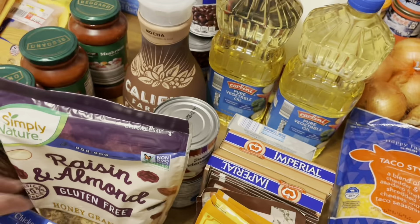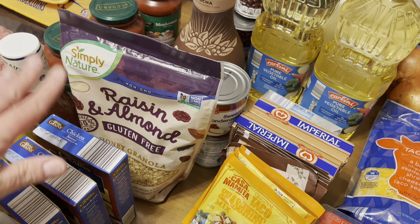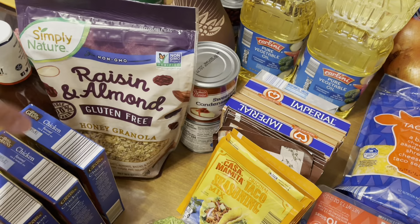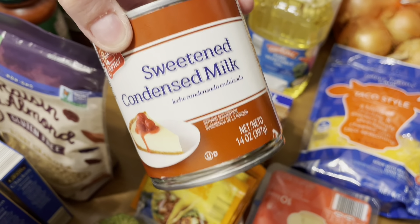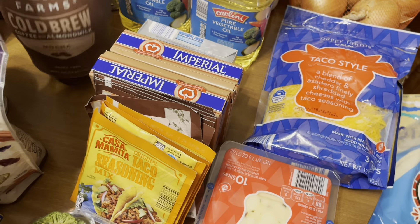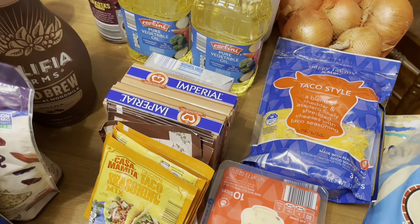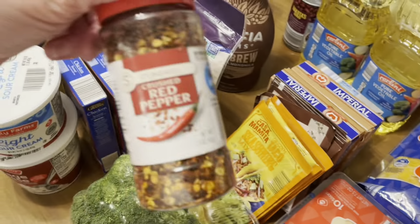I got three boxes of the chicken rice — you guys know I make broccoli casserole with this and it comes out really good every time. Got a little bit of granola because I've got some yogurt in my fridge that needs to be utilized. Two things of sweetened condensed milk, which I use in my pumpkin pie. I'm going to give this a whirl — it's the cold brew coffee mocha flavor. Let me know if you guys have tried it; I'm going to try it for coffee on the go.